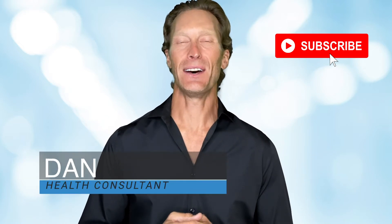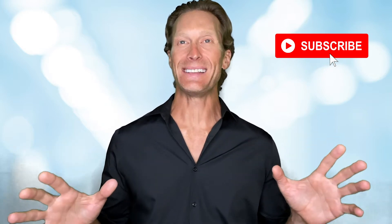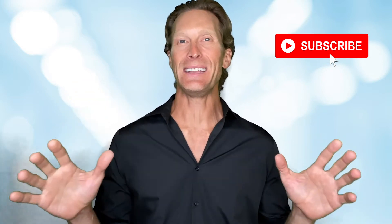Hi everybody, my name is Dan, health consultant for Salensis. Today we're going to talk about the best 100% natural ingredients to fight joint pain and decrease joint inflammation.